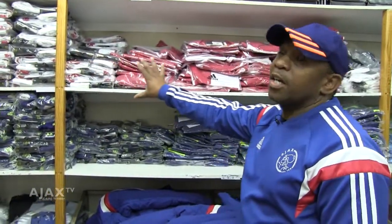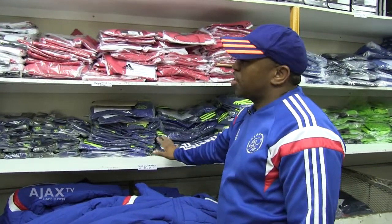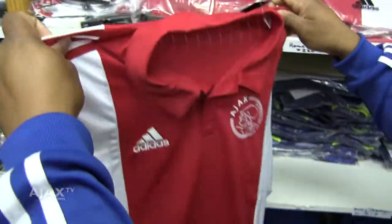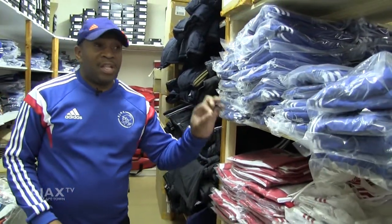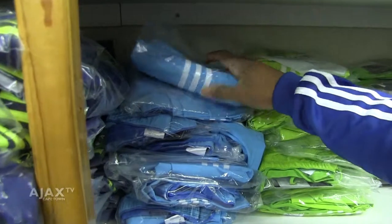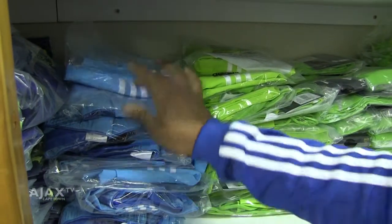This side here is the home and away jerseys. This is the home jersey of Ajax Cape Town. This is our away jersey. This shelf here is the youth shelf — it is their clothing. This here is the goalkeeper shorts. Home, when they're playing at home, they wear this color.